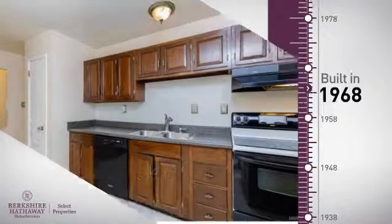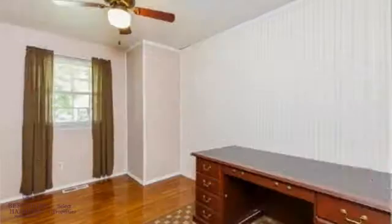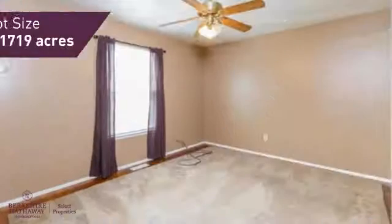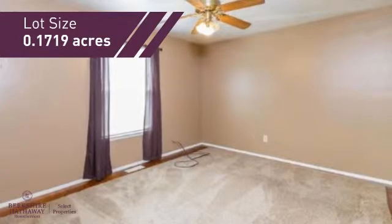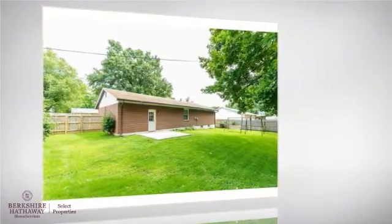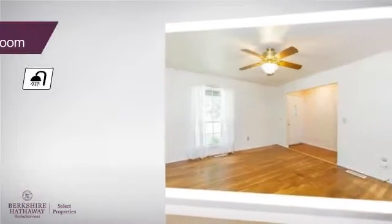This property was built in the late 60s and features over 1,000 square feet of space, giving you a spacious layout to play host or kick back and relax after a long day. Inside you'll find three bedrooms, so everyone has a private space to come home to, as well as one full bathroom.